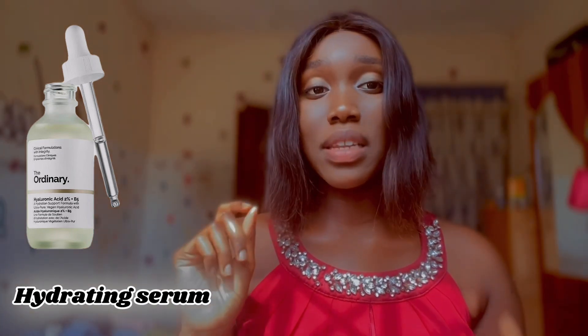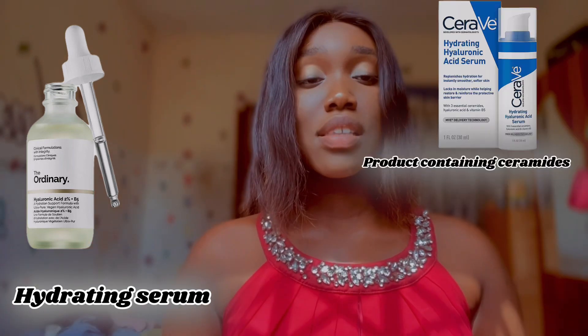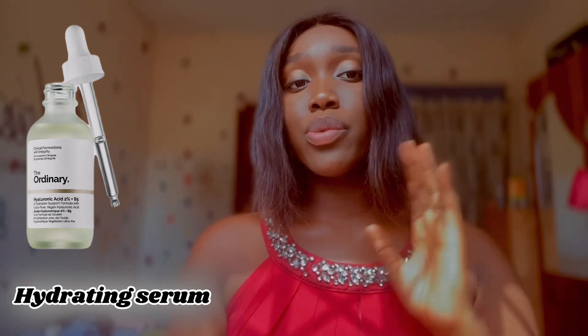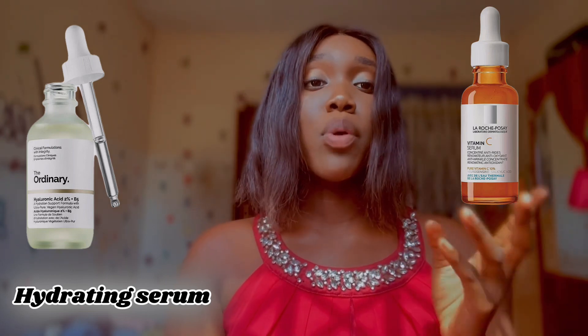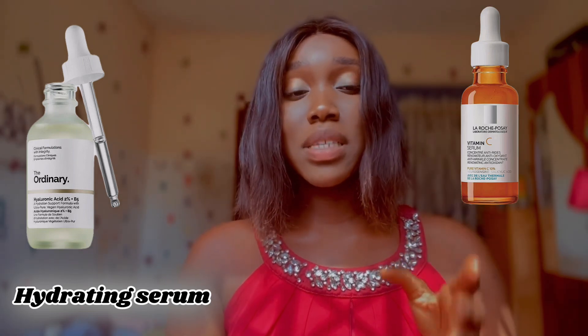Squalene is a naturally occurring lipid found in the skin that helps retain hydration. Ceramides are fats that help the skin form a barrier to retain moisture. Vitamin C is an antioxidant — it helps protect the skin from environmental pollution, promotes collagen production, and can also thicken the dermis layer of your skin.